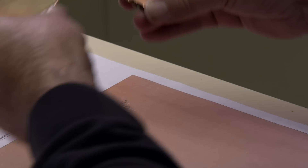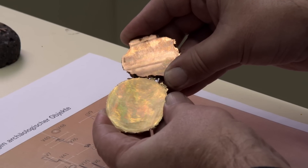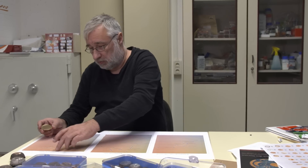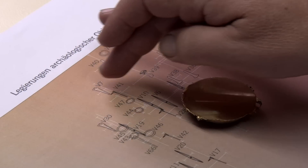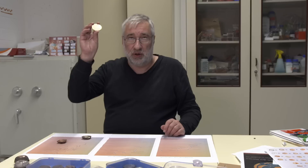Das Interessante ist: wenn man sich alle Objekte anguckt, gibt es Gruppen, die sich natürlich überschneiden. Es gibt den Bereich der Beile — das ist Kupfer mit wenig Arsen, also etwas ganz Schlichtes, Funktionales. Dann haben wir hier oben besondere Stücke aus sehr gehobenen Grabausstattungen — das sind die goldenen Bronzen.